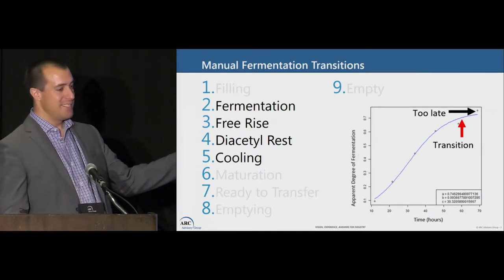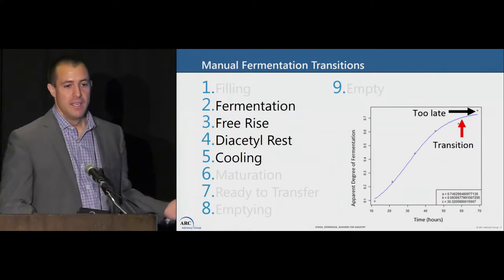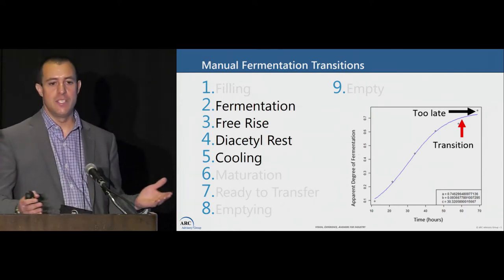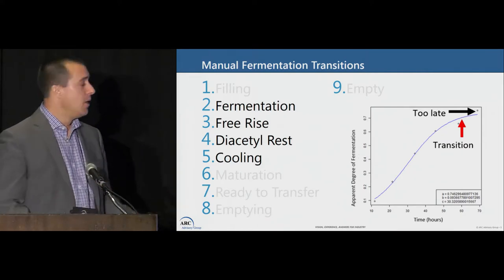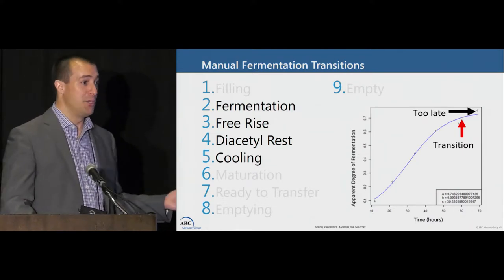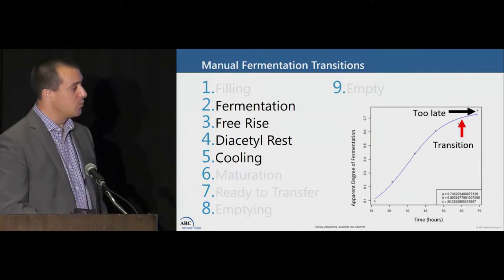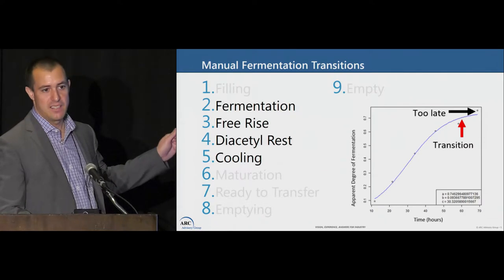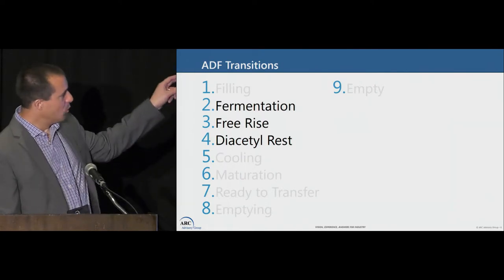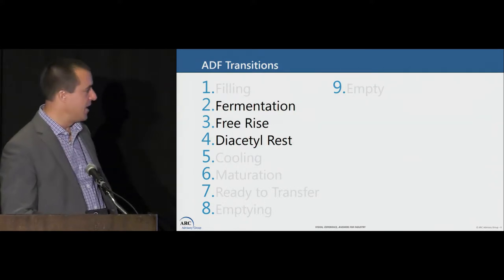If we miss a manual measurement, we miss that transition — and guess what, we're losing time. More importantly, we might be affecting beer quality: we could create off-flavors, the fermentation could go too far or not far enough, and we could lose time in later steps or have beer that's not conforming. This is why we're interested in hitting these transition points exactly, and why we're using prediction. We measure apparent degree of fermentation for the transition from fermentation to free rise and from free rise to diacetyl rest.